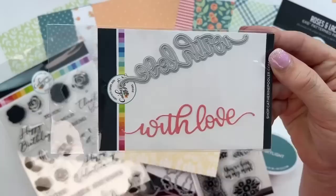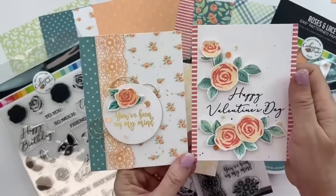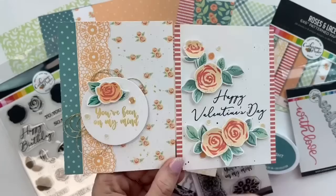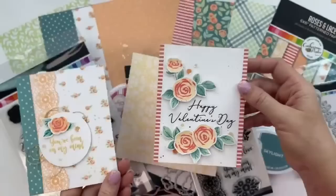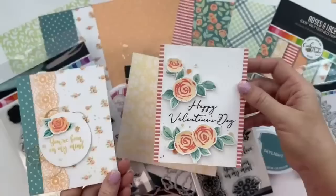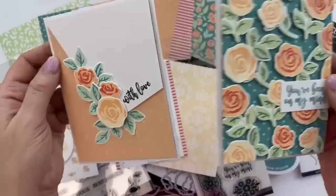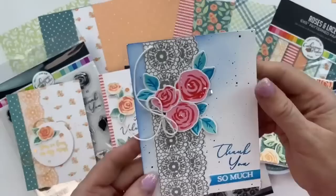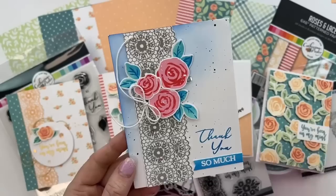We also have the With Love die. This is the Roses and Lace bundle — it's the biggest bundle of all of them. These card samples are by Arsenia, who guested with us this month. I love the addition of gold fleck — I might do that on my card today. Alina created two cards: one with a piece of patterned paper in the back with die-cut roses and leaves popped up, and one simpler but still very impactful card. Another card by Arsenia uses an alternate color palette — I really love those green-blue leaves.